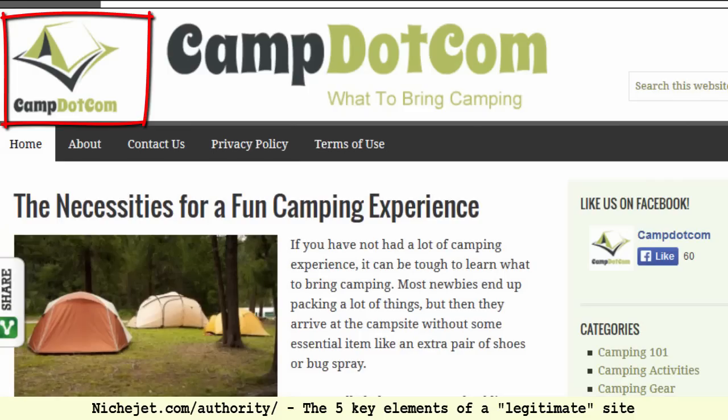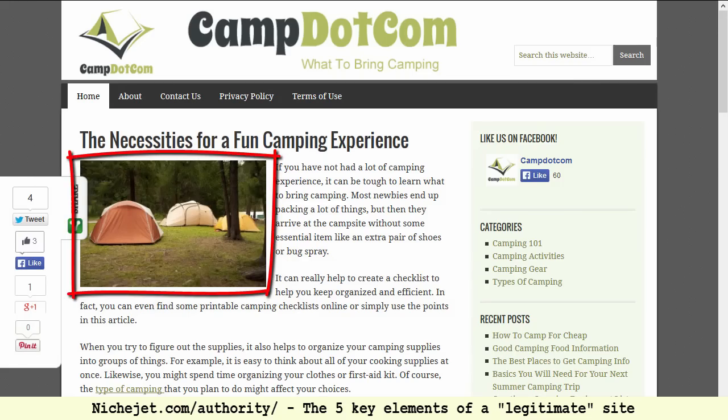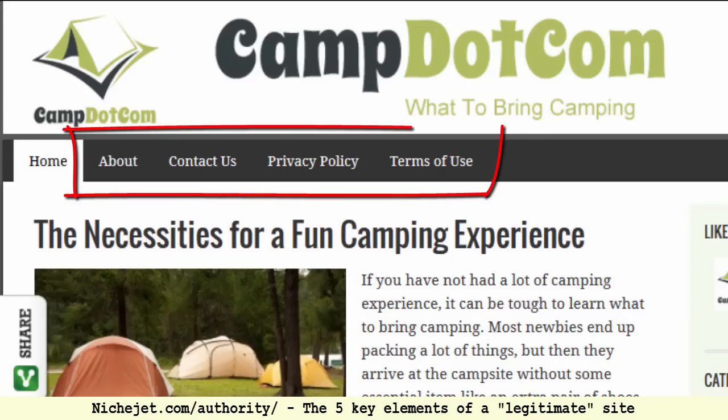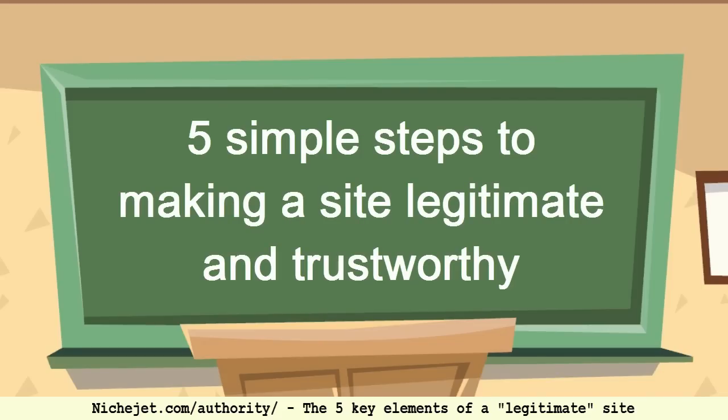So those are the five key elements. Number one: branding — a branded logo and brand in your title tag, such as 'camp.com.' Number two: professional relevant media — videos and images that also help with SEO. Number three: social media presence — be active in a community and show it's a real community of people. Number four: credibility pages — contact, about, privacy, etc. Implement these five elements to get off to a good start in your niche and show that you are trusted and legitimate.